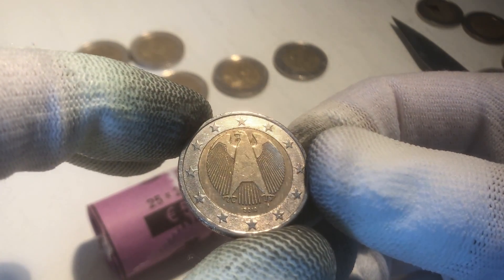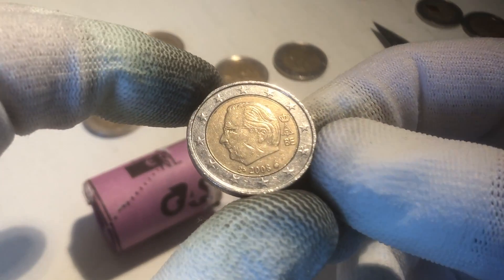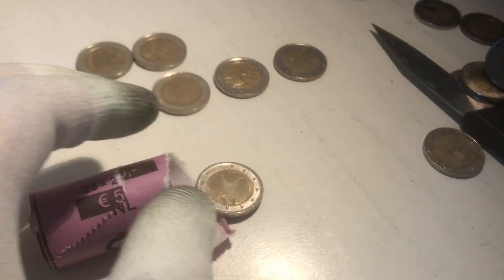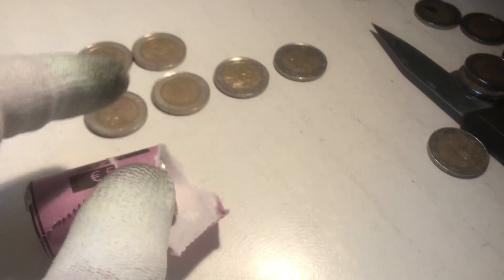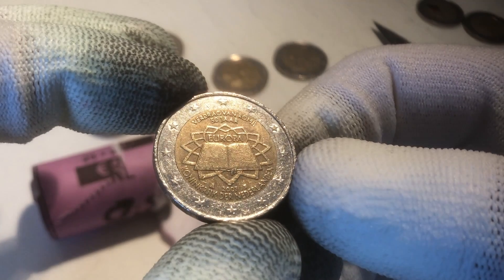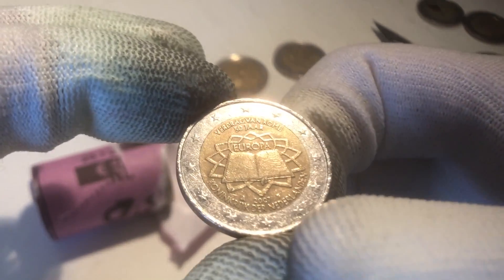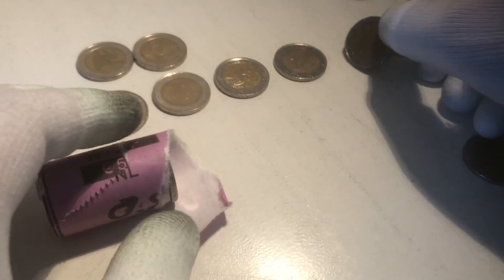We continue with a coin from Germany, from the year 2010. The next coin is from Belgium, from the year 2008. We continue with a coin from Ireland, from the year 2002. The next coin is a very shiny one from Germany, from the year 2014. And the next is a commemorative coin from the Netherlands — from the 50th anniversary of the signing of the Treaty of Rome, from the year 2007. Every country has a specific variant; this one says 'Koninkrijk der Nederlanden', meaning it's from the Netherlands. That makes five commemorative coins.